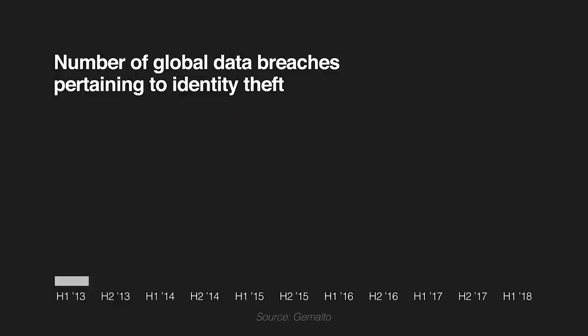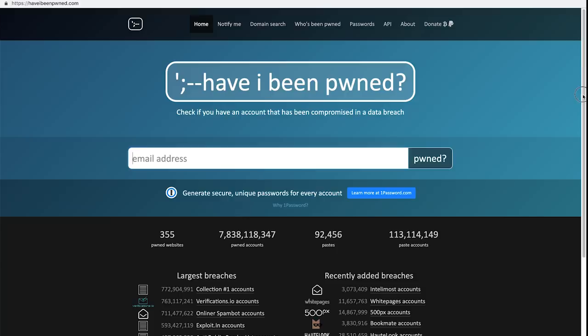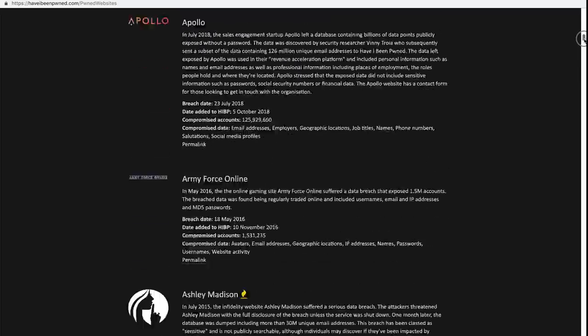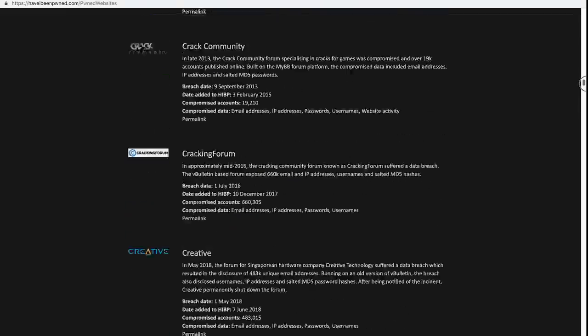And even if you do use different passwords for almost everything, there have been over 3,200 data breaches in the past three years exposing nearly everyone on the internet at some point or another. Seriously, anyone that's online has likely had their info leaked from one company or another. If you want to go check, look at my friend Troy's website called Have I Been Pwned and you can just pop your email in there and it'll tell you if you've been included in any of these 3,200 data breaches — that is something over 7 billion user accounts in the past three years. Scary, right?